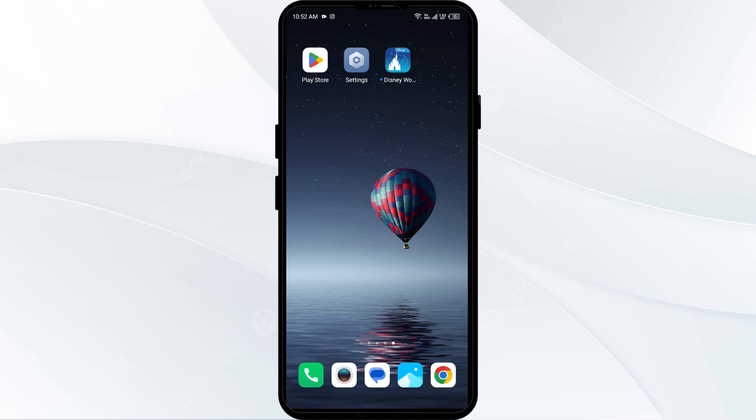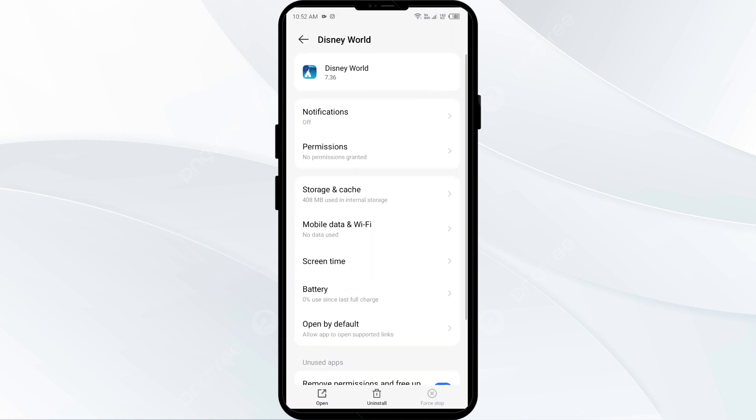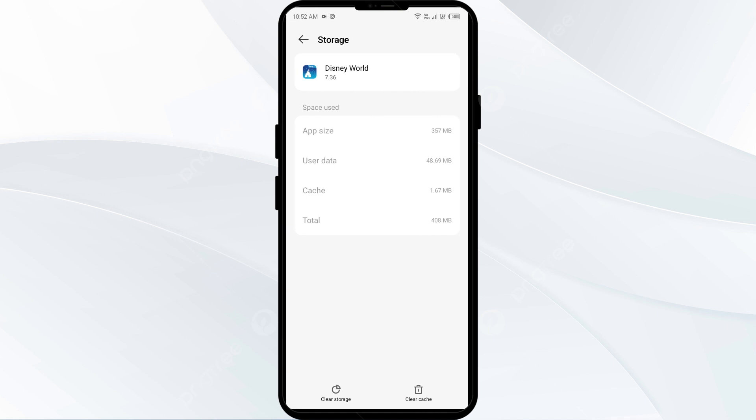The third solution is to clear the My Disney Experience app cache. Clearing the app cache can often resolve performance issues. Go to Settings, select the app, click on Storage and Cache, then tap Clear Cache to clear the Disney app cache.